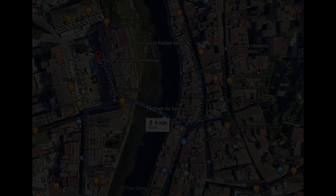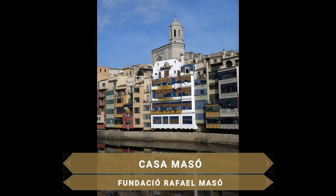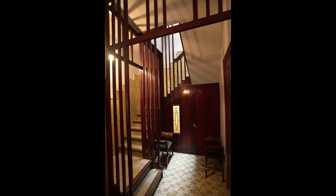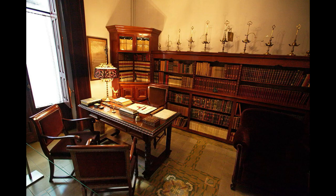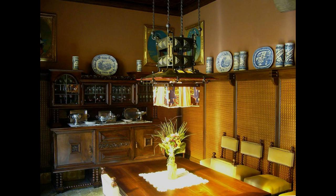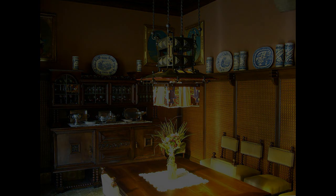Una de las cosas que caracterizan a Girona son sus casas que se encuentran colgando sobre el río Oñar. Si quieres entrar en una de ellas, se puede visitar la fantástica Casa Masó, obra maestra y símbolo del movimiento del novecentismo de la ciudad y del arquitecto Rafael Masó. Cuatro edificios unidos que fueron rehabilitados por el propio arquitecto a principios del siglo XX, donde se pueden visitar todas las plantas con despachos, salones, cocinas y habitaciones, vislumbrando los principios del novecentismo creado como alternativa al modernismo.